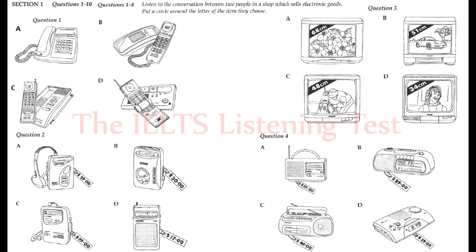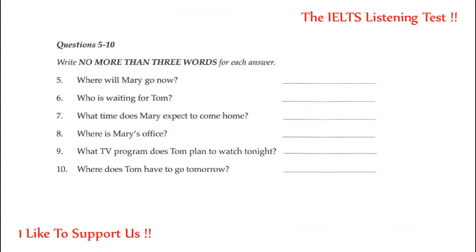Anything else? No. Let's go and have a cup of coffee. Tom and Mary go for their cup of coffee. Listen to their conversation and be ready to answer questions 5 to 10.